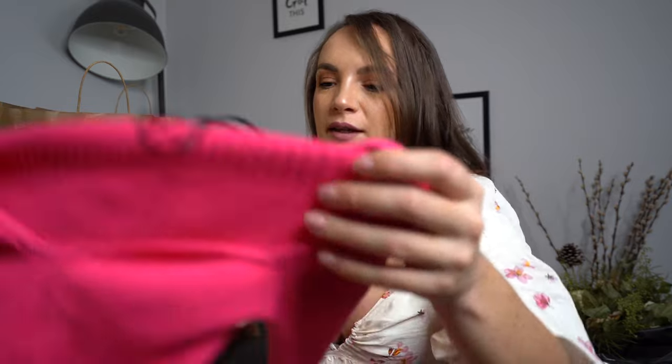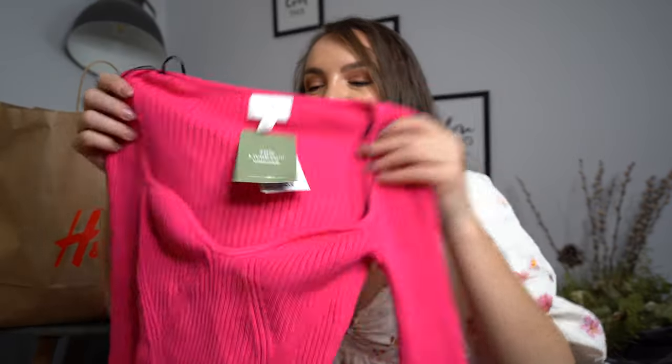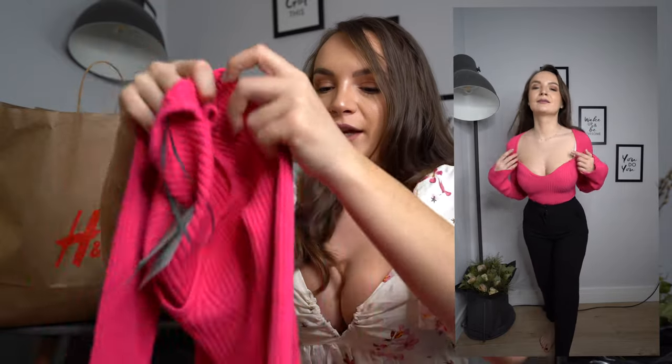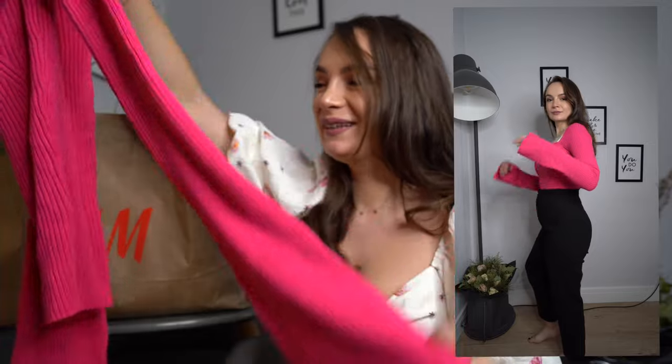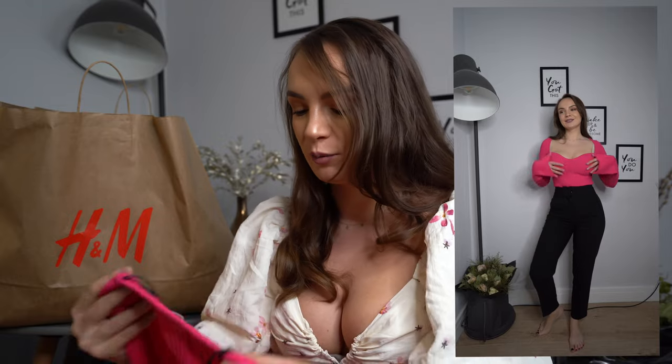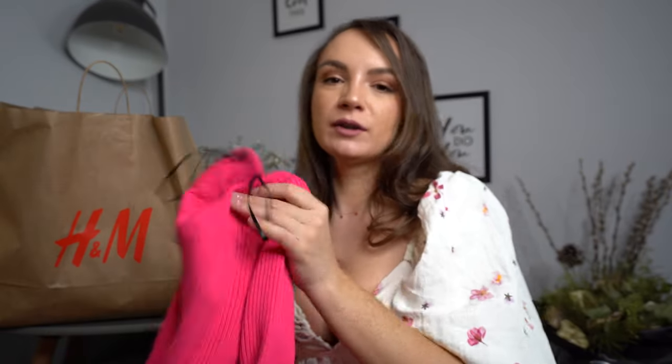The next item is a pink top — not neon pink but close to it, almost the same color as the pants shown before. What I loved about this top is the decollete area, but for some reason it doesn't look nice on me. It has these flared sleeves which are amazing. I think if you have big boobs it just doesn't really help — you need a smaller decollete for it to look nice. The size is extra small and the price is $17.99, which is a very good price. It's a bit thick so it's perfect for cold weather. I absolutely adore the color, but it doesn't suit me that well.